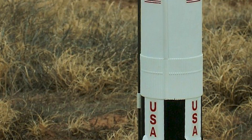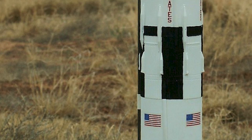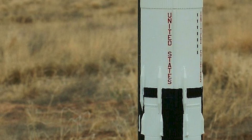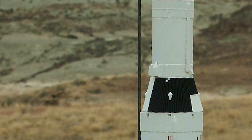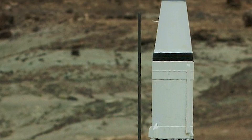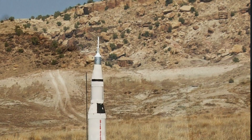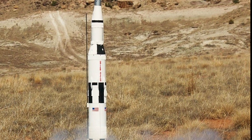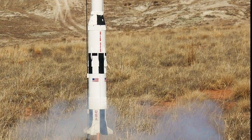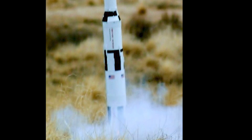This photograph, taken in 2012, shows a 2011 Estes Saturn V just prior to launch. Shortly, we'll show a launch of this model that was filmed in 2019, but first are some photographs from earlier flights. The launch we're watching took place in western Colorado on the edge of the Colorado National Monument. At this point, we have ignition.